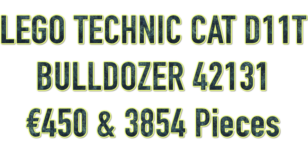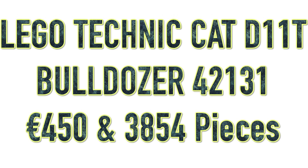Please keep in mind that everything except for the set name, set number, the piece count, the price, as well as the actual release date of the CAT D11T Bulldozer is purely my own speculation. However, many things have led me to believe that the new upcoming Bulldozer will include a dual differential tank drive as well as track suspension.